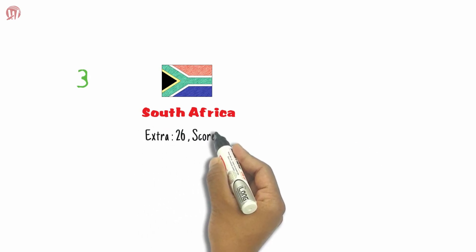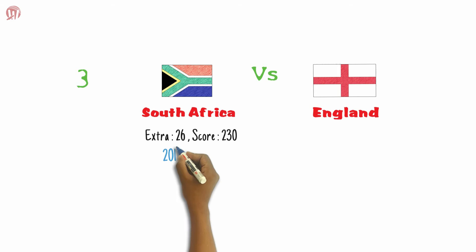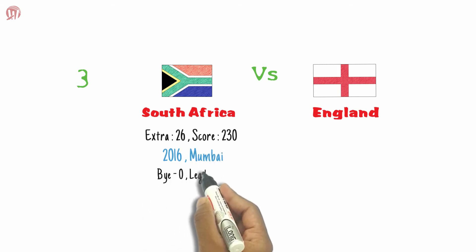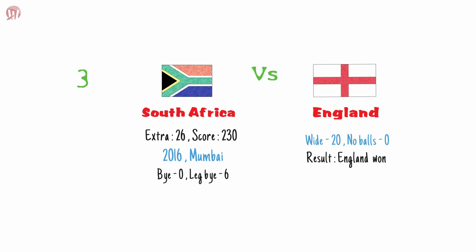Team South Africa is the third most expensive team in terms of extras. South Africa spent 26 extras out of a total score of 230 against England in 2016 at Mumbai, which included 6 leg byes and 20 wides.